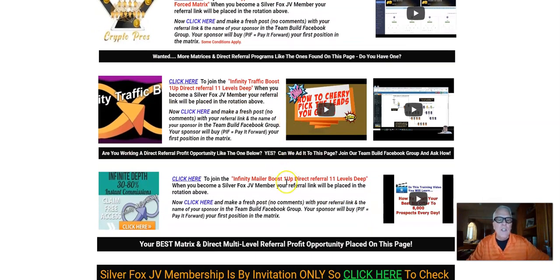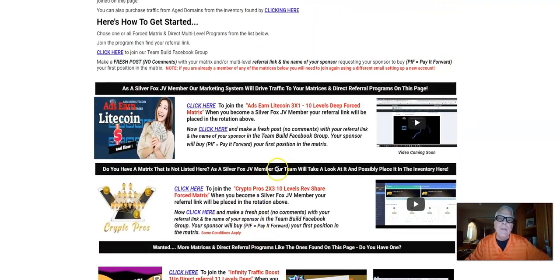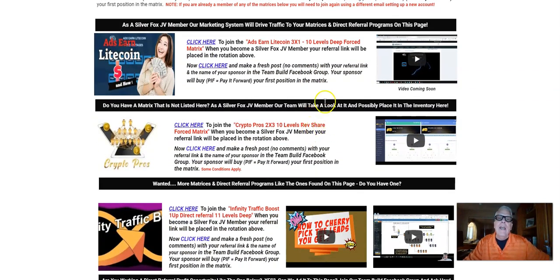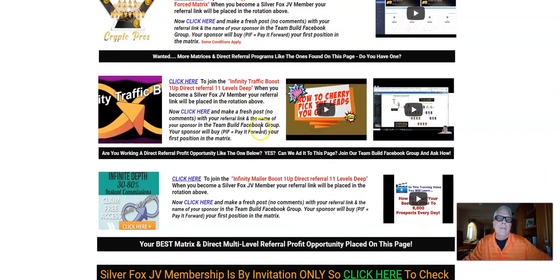Another tidbit of information: if you happen to be working something yourself and it's not listed here, I'd like to take a look at it. As a Silver Fox JV member, you can have me place it in this platform here in my inventory, and then I'll join underneath you and put it out there so everybody can join underneath me.